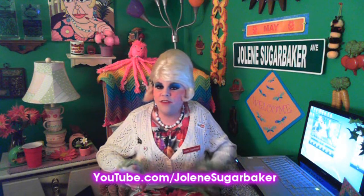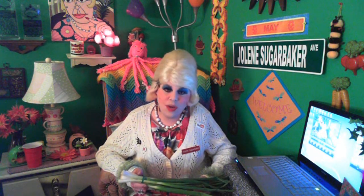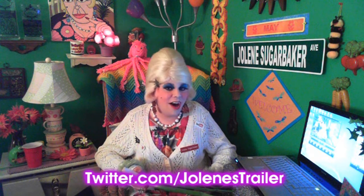I'll see y'all back soon with some more cooking shows. Be sure to subscribe. Add me as a friend on Facebook — I'm Jolene Sugarbaker there. And follow me on Twitter, I'm Jolene's Trailer there. I love y'all, and I'll see you back real soon. Bye-bye!